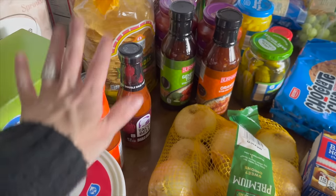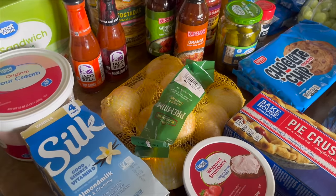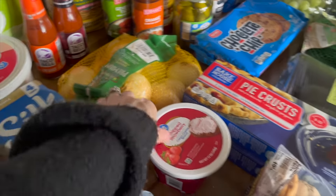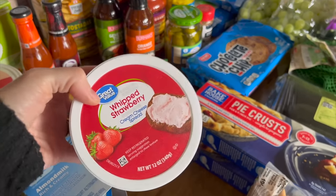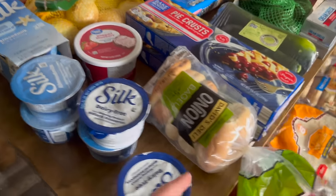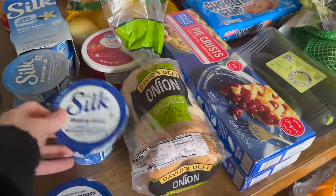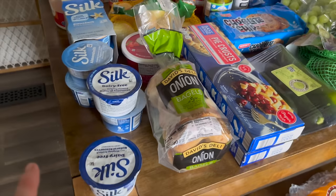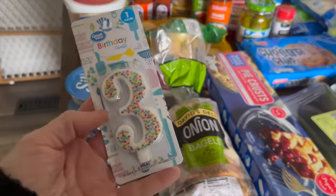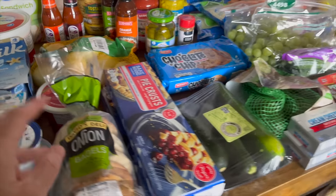I got onions from Walmart because the ones at Aldi looked really sad. One child asked for strawberry cream cheese, so we grabbed that, and while we were looking at cream cheese my husband's favorite bagels were right beside it so I grabbed those too. We also picked up a cute birthday candle for our child about to turn three. That was our roughly $43 Walmart haul.